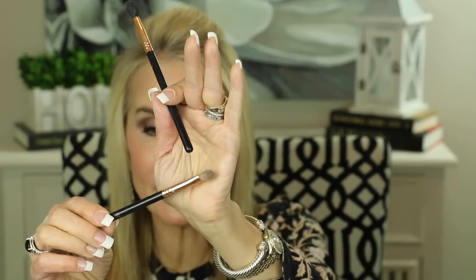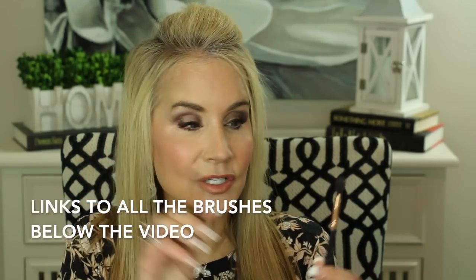Next I have two Sigma crease brush favorites. The first is the Sigma E25 — a wonderful little crease brush that's very iconic and used by many YouTubers. I've been using it for a long time. It's a wonderful way to get shadow precisely in that crease area; you start on the outside and make small circles, working your way in.